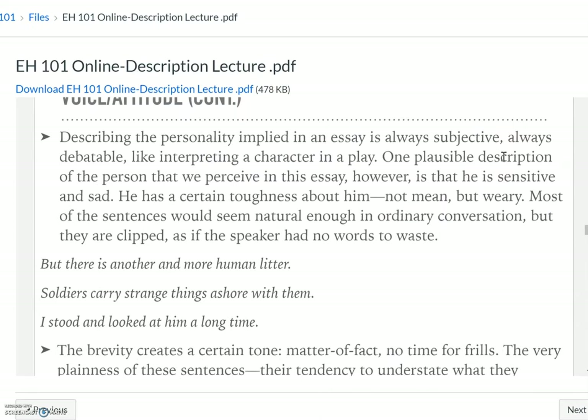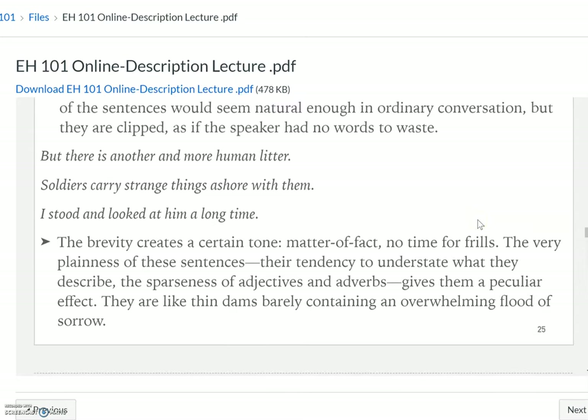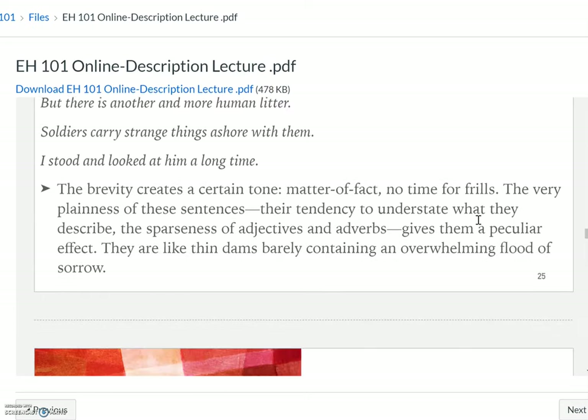Describing personality in an essay is always subjective to each reader, always debatable. One plausible description of the person we perceive in this essay is that he is sensitive and sad. He's tough — obviously he's seen a lot — but he's tired of witnessing what he's seeing on this beat. Most of these sentences would seem natural in ordinary conversation, but he clips a lot of them because he has no words to waste. He's economical. 'There's another, a more human litter.' 'Soldiers carry strange things ashore with them.' 'I stood and looked at him a long time.' This brevity creates a matter-of-fact tone.